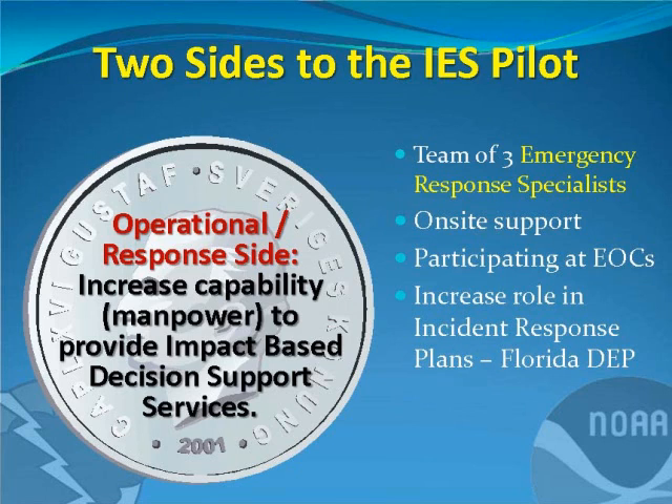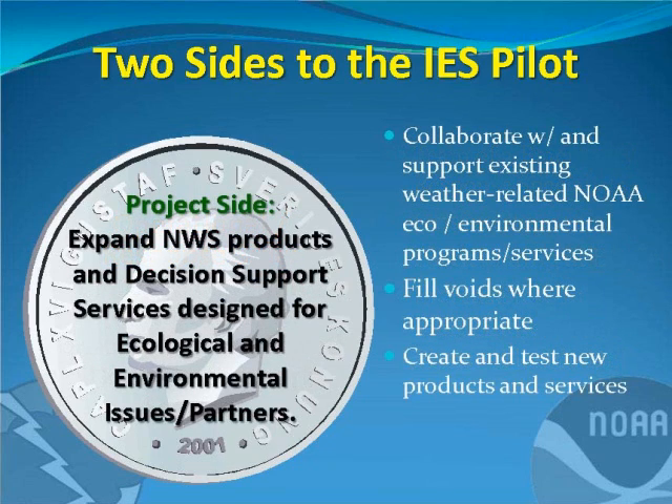With every pilot office there are two sides. The first is our operational and response side — so any time there's a big event, whether it be a planned event like the RNC or Gasparilla, or an unplanned event like a hurricane or a severe weather outbreak, we can be on scene providing weather support for various agencies. The other side for Tampa is the theme of our pilot: Integrated Environmental Services, where we're collaborating with a lot of ecological partners and NOAA agencies to help fill any voids in weather needs.